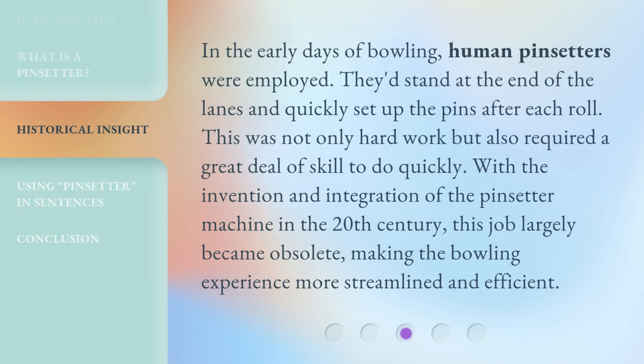In the early days of bowling, human pin setters were employed. They'd stand at the end of the lanes and quickly set up the pins after each roll. This was not only hard work but also required a great deal of skill to do quickly. With the invention and integration of the pin setter machine in the 20th century, this job largely became obsolete, making the bowling experience more streamlined and efficient.